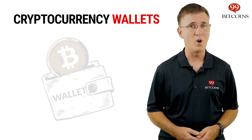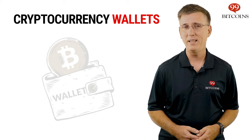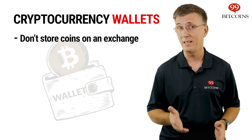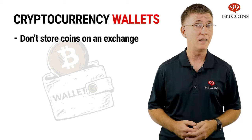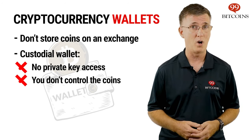Choosing a secure, easy-to-use wallet is the first crucial step to owning cryptocurrency. Beginners tend to keep their coins on the exchange they bought them from, basically giving up control and trusting the exchange to keep the coins safe for them. A wallet that doesn't allow you complete control over your coins is known as a custodial wallet.